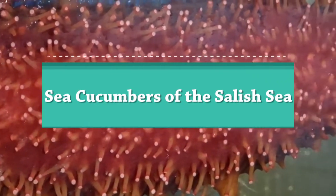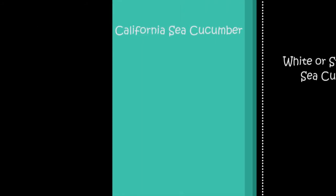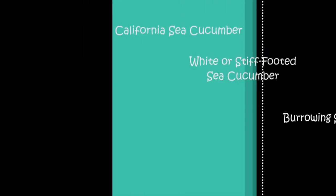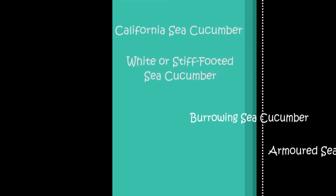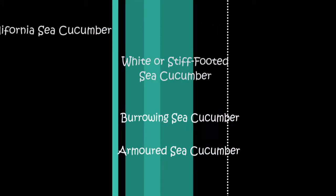Today we are going to feature four species of sea cucumbers that live in the Salish Sea: the Parastichopus californicus, the Eupentacta quinquesemita, the Cucumaria miniata, and the Psolus chitonoides.